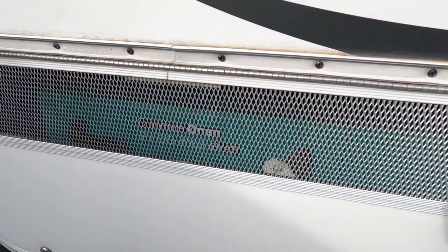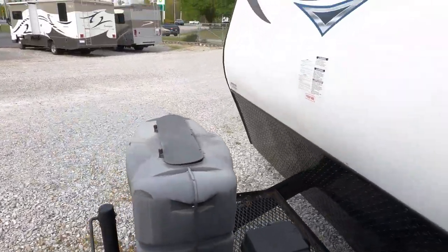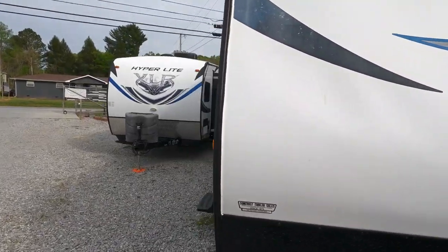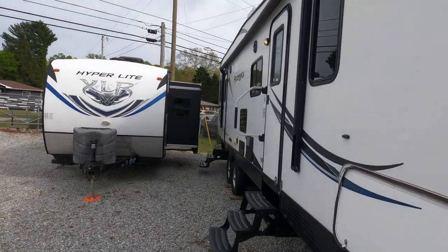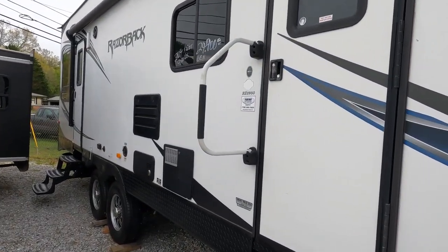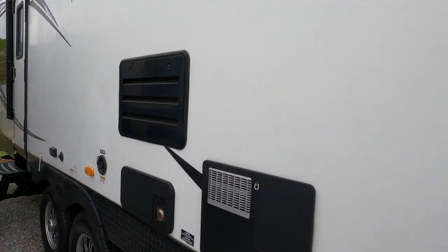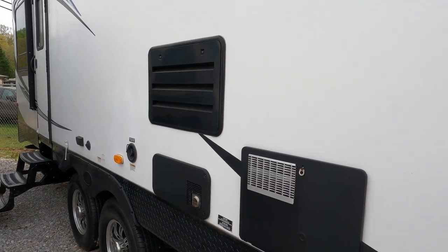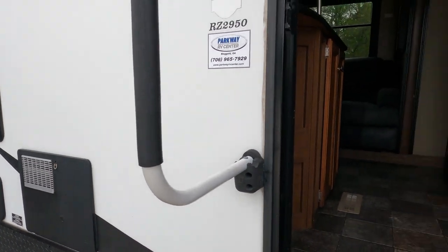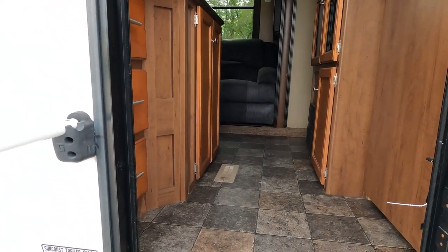Sitting all nice and pretty in there. This unit has a 4,100-pound cargo carrying capacity, so it's a little more heavy duty, and a 92-gallon fresh water capacity. So if you want something for boondocking with the generator and the larger water tanks, this might be a good choice for you.